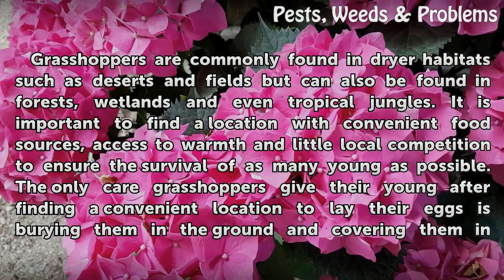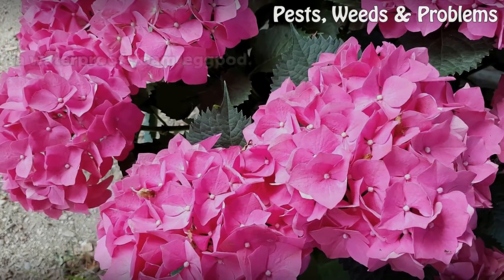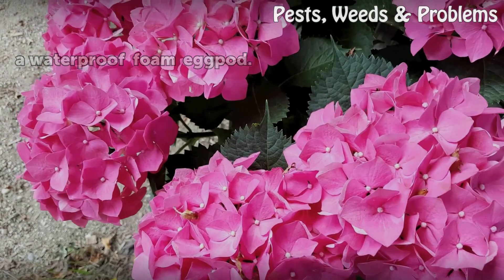The only care grasshoppers give their young, after finding a convenient location to lay their eggs, is burying them in the ground and covering them in a waterproof foam egg pod.